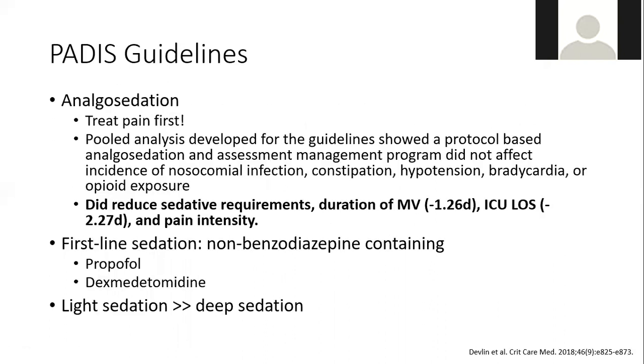Putting together a sedation analgesia talk and fitting it into 30 minutes is a little tight. I wanted to start by thinking about three major principles that the PADIS guidelines highlight for how we should be thinking about analgesia and sedation in all of our ICU patients. The first principle is the concept of analgesia-first sedation, which is really treating pain first.